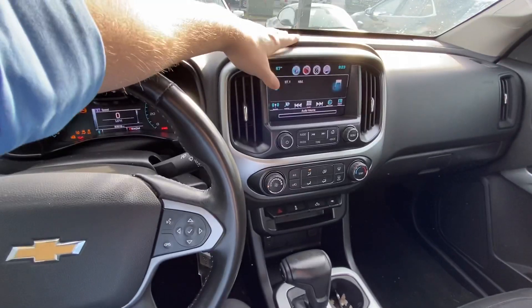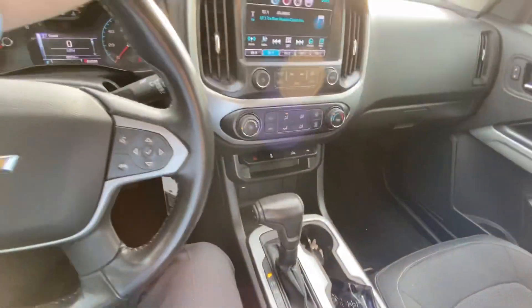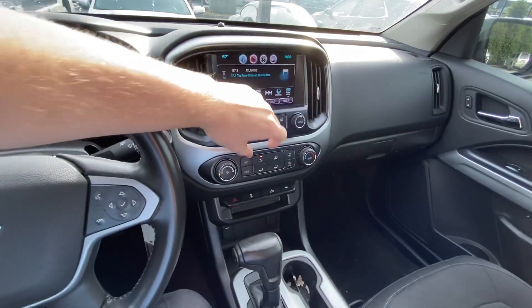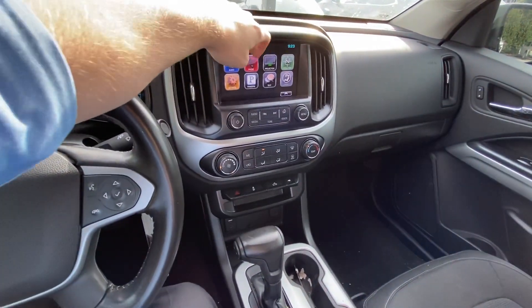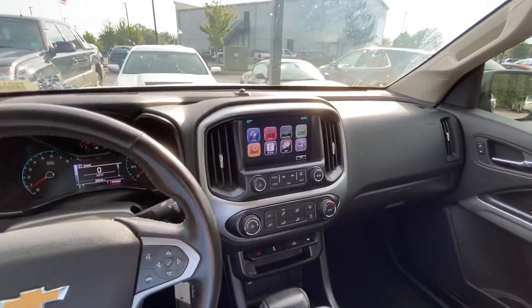And then we've got Bluetooth connectivity right here. And then you've got hands-free calling through the steering wheel, as is expected. And then you've got all your climate control right here. Really good stuff. And then upon activation of the vehicle, you've got your free OnStar trial with your Sirius XM and things like that.